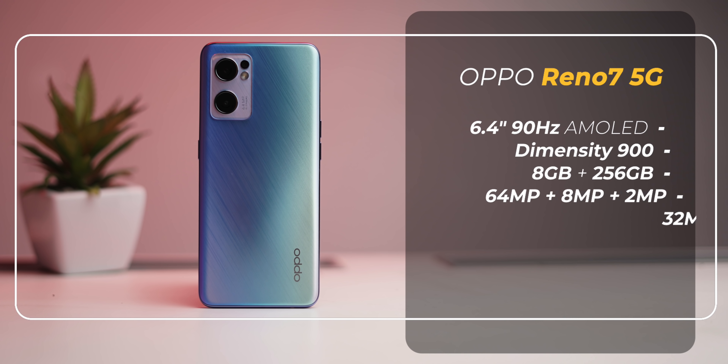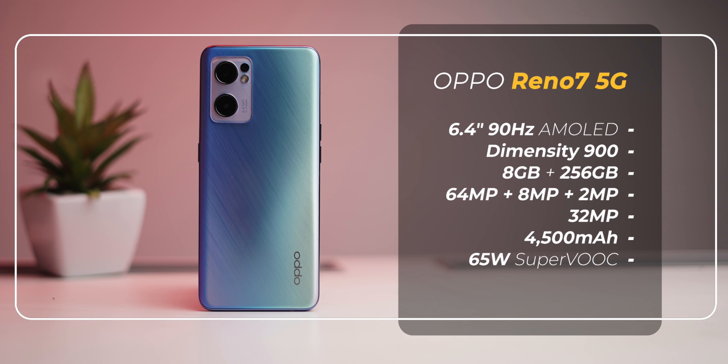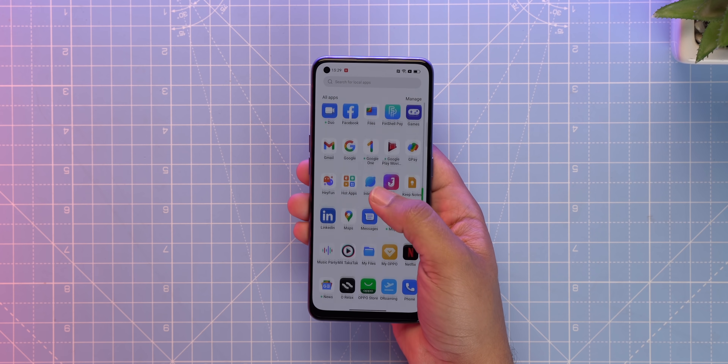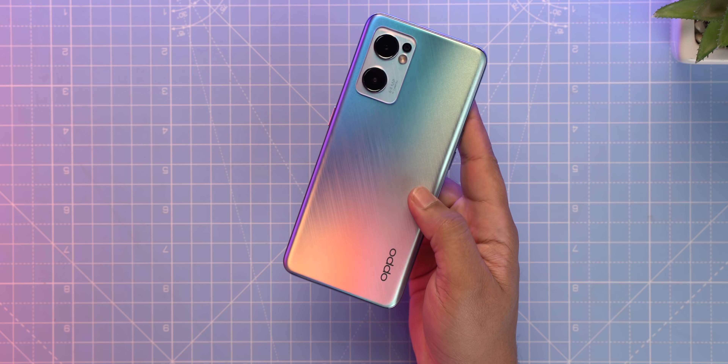Briefly, the standard Oppo Reno 7 is also available with some solid specs: an AMOLED display, Dimensity 900, 65W charging, and a similarly sleek design.